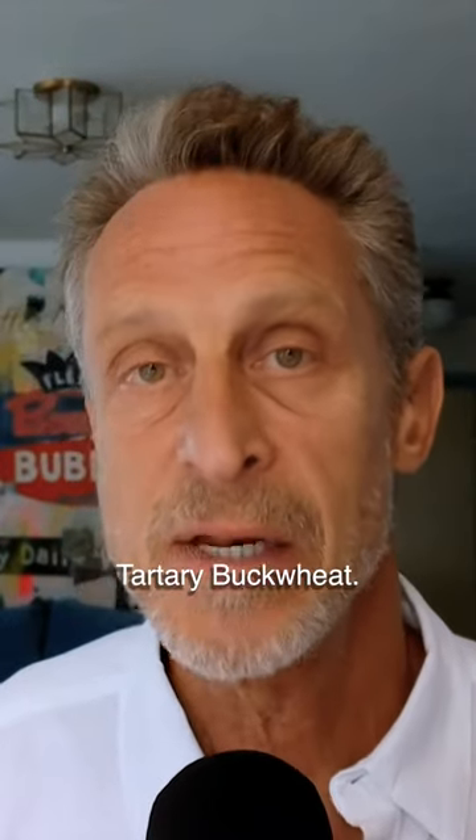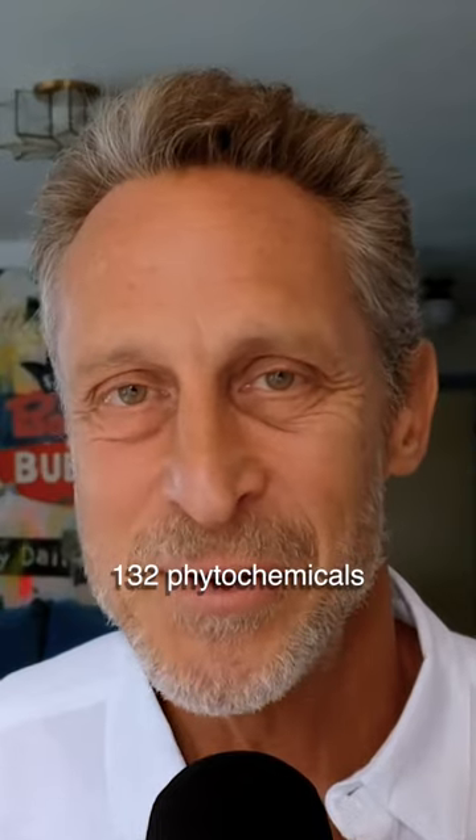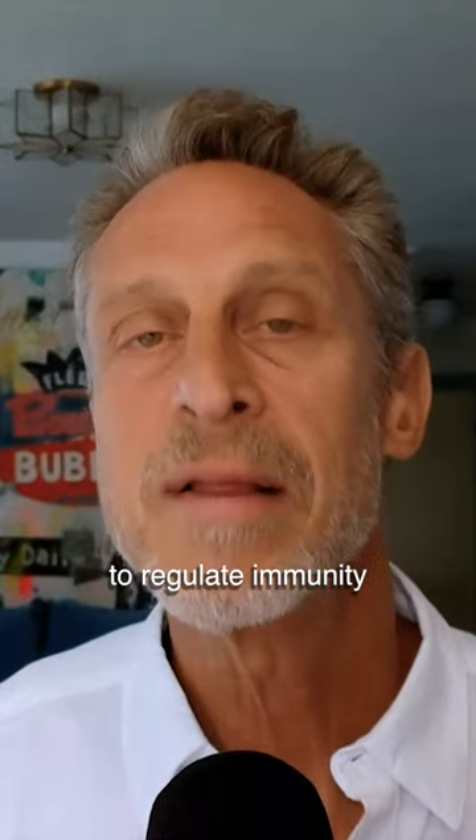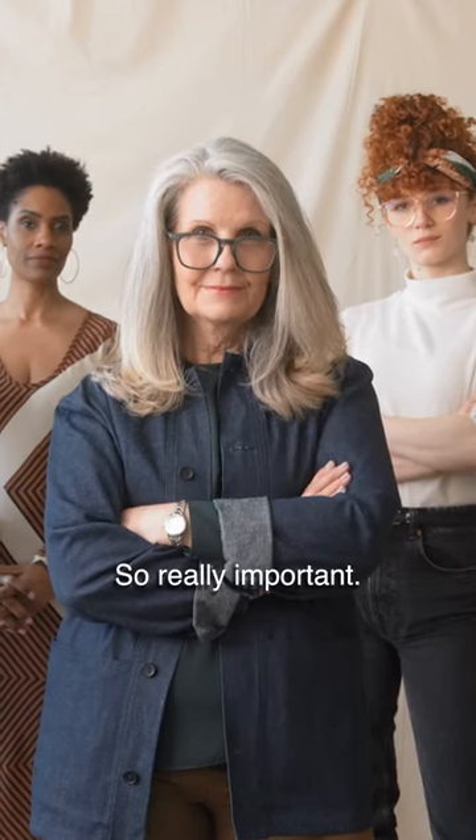One of the most important foods for immunorejuvenation is something called Himalayan tartary buckwheat. It's grown in the Himalayas, and it's got over 132 phytochemicals and has a powerful ability to regulate immunity. Some of them, like quercetin, we've seen reverse biological age. So really important.